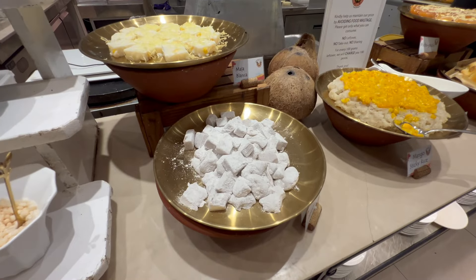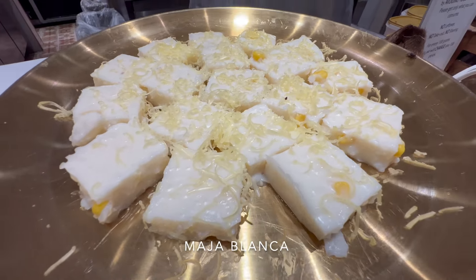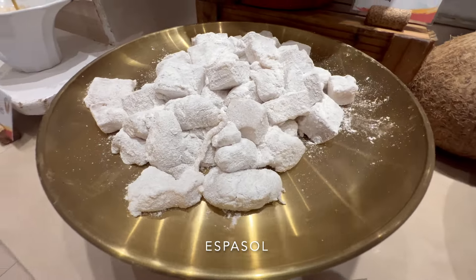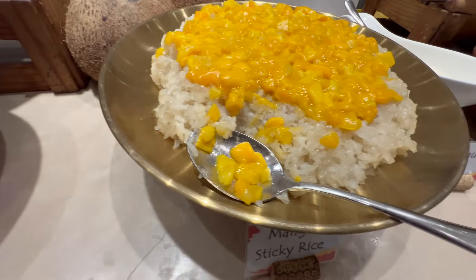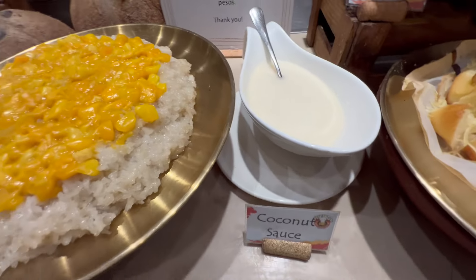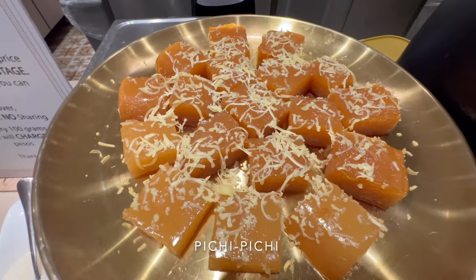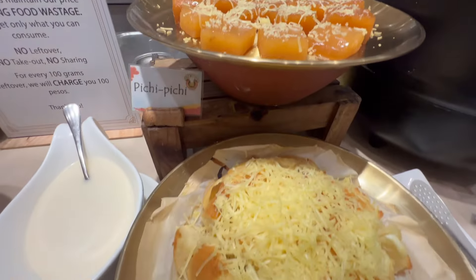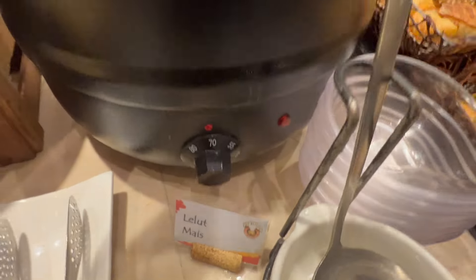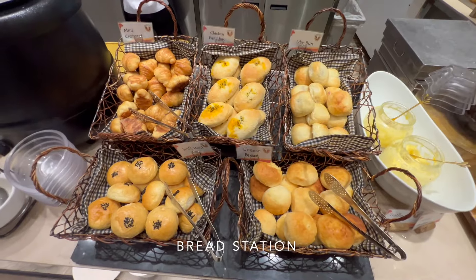Now this looks like the Filipino desserts section. They have maja blanca, espasol, mango sticky rice which comes with coconut sauce, pichi pichi, bibingka, and some mais. Here's the bread section.